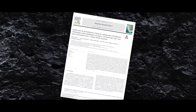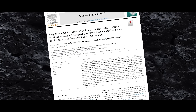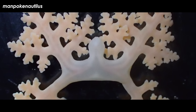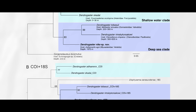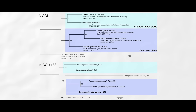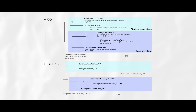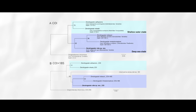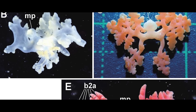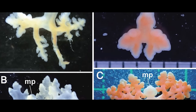A study published in 2023 by a large team of Japanese researchers described three new species of the Dendrogaster genus parasitizing starfish that had only been named a few years prior. The researchers also studied their DNA, which showed a large split in the genus thousands to millions of years ago — some stayed in shallower depths while others stuck to deeper waters. Based on their analysis, it was more likely the parasites adapted to prefer different hosts rather than just co-evolving with depth-preferring hosts.